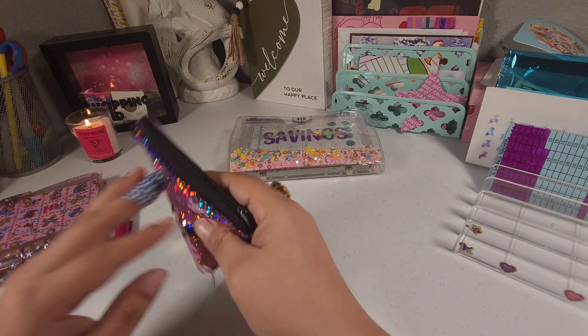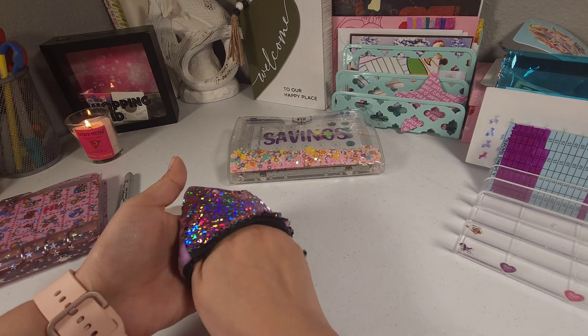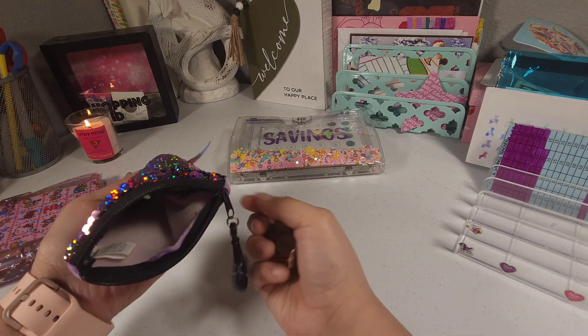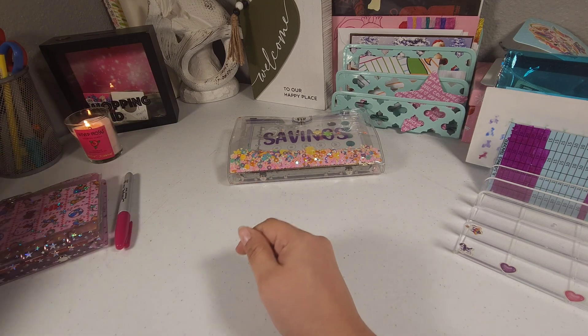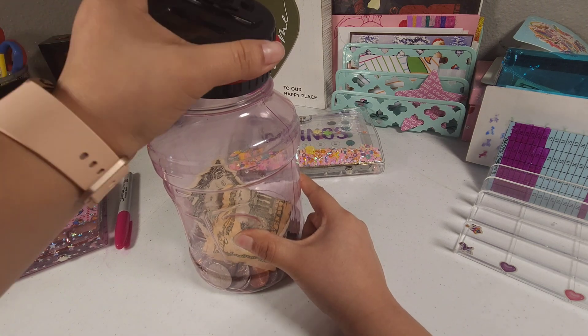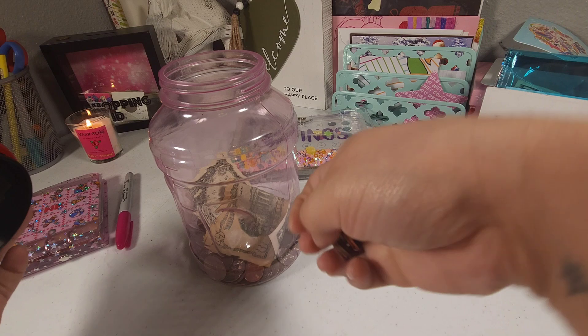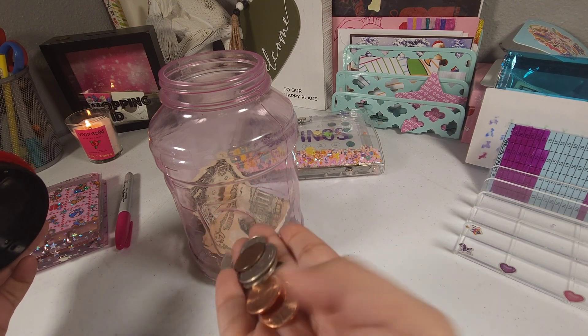I do have a few coins — not a lot — so let me just take them out and throw them in. I have no idea how much I have in there. And this is what I have — not a lot.